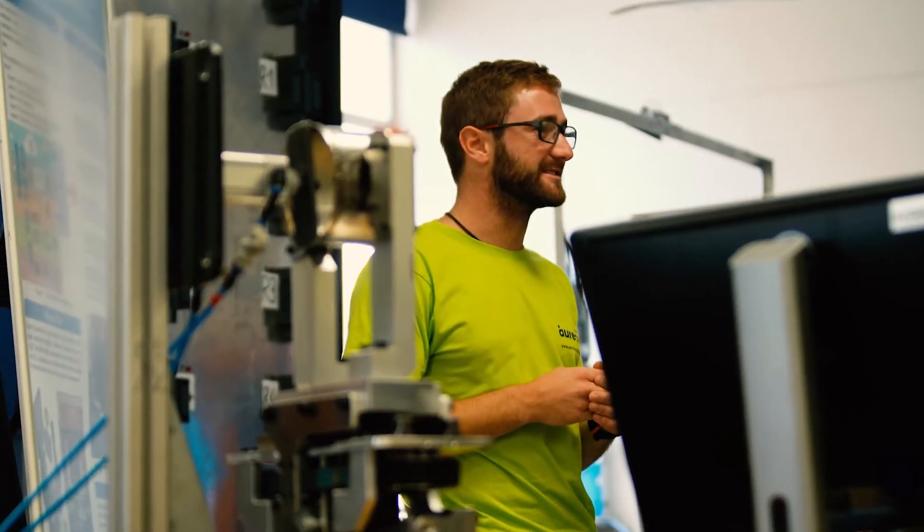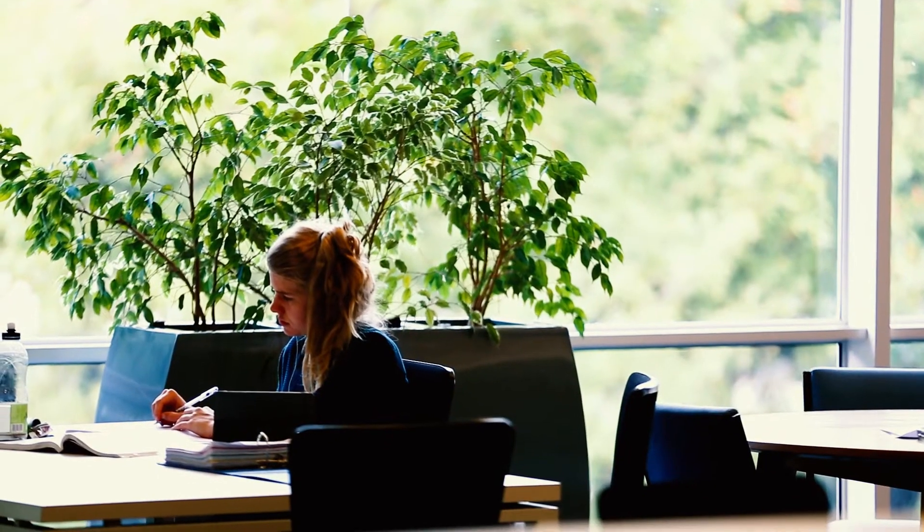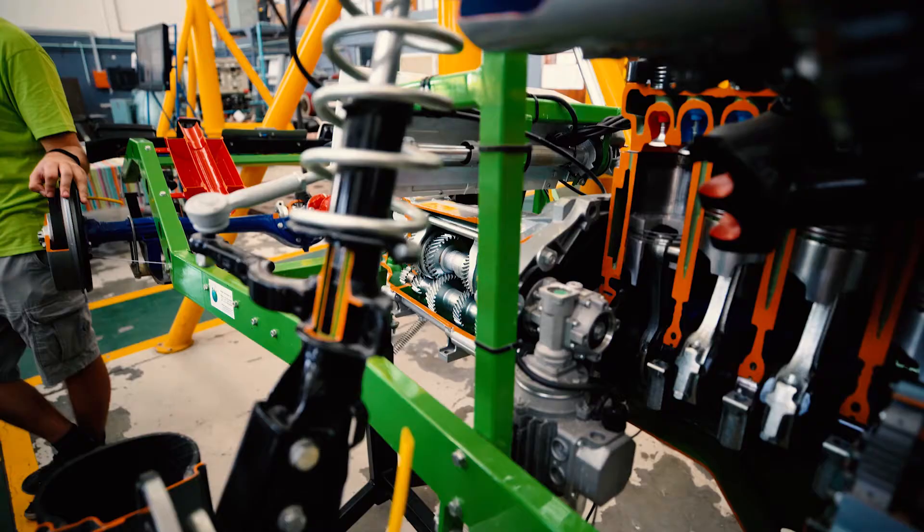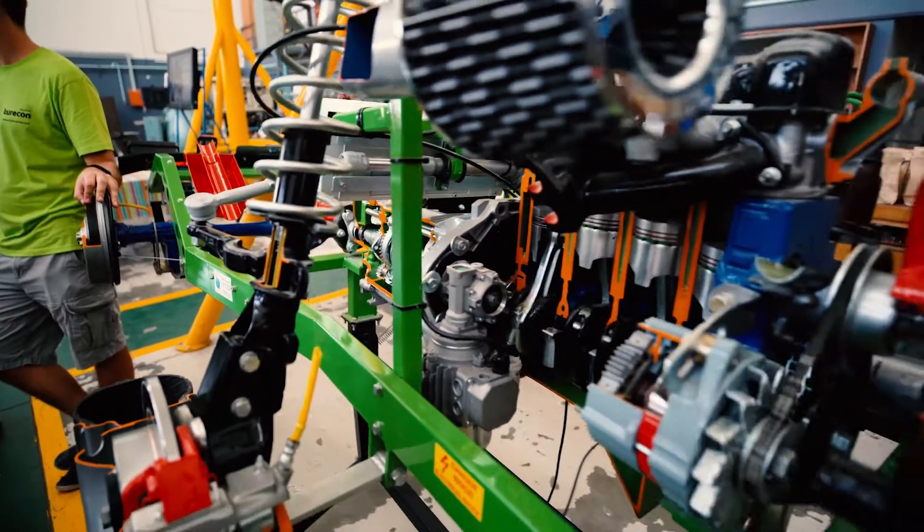A very special thing about the Stellenbosch University engineering degree is that we've retained the final year SCRIPSI project. This is a big project that students do on an individual basis with one-on-one supervision, and what we're basically testing there is the ability to perform design from start to completion in a work environment.